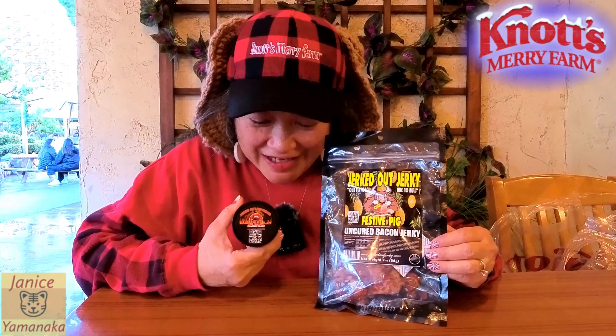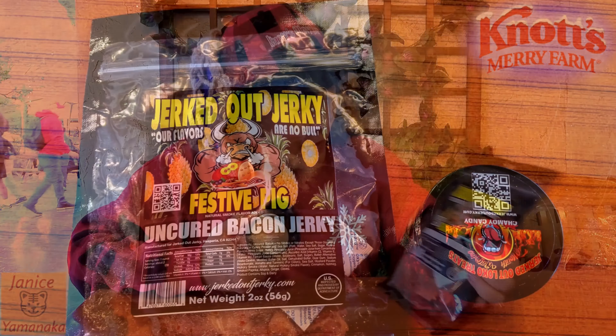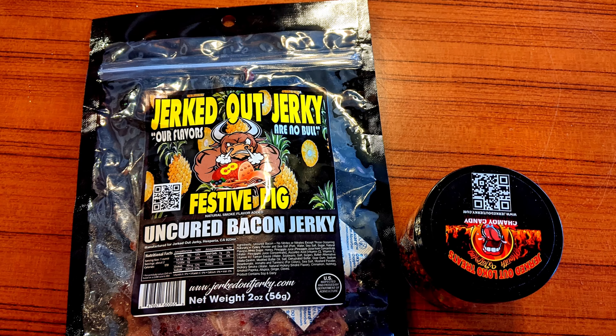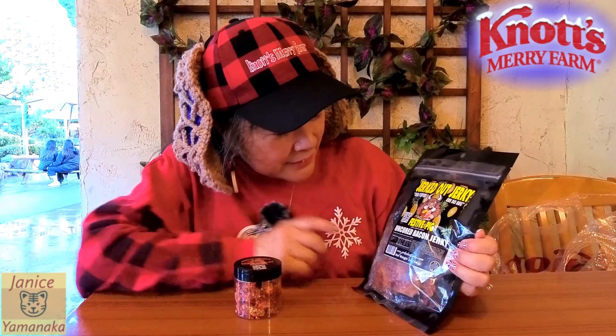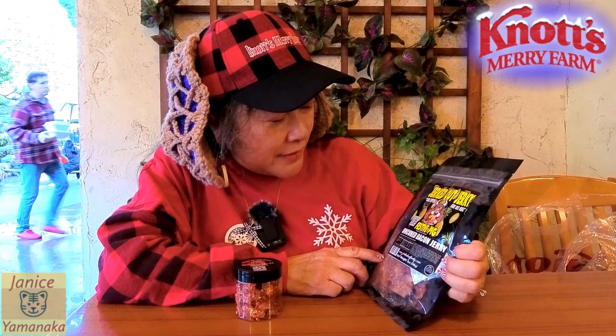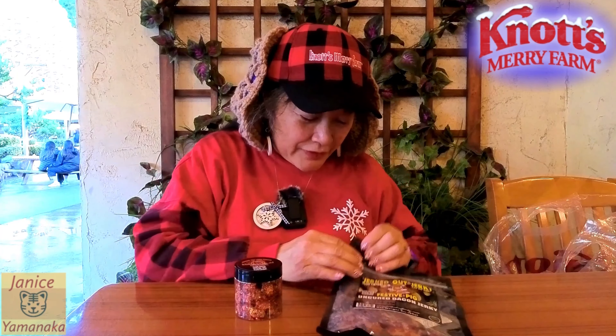Today we're here at Knott's Berry Farm, and I went to the Jerk Dog Jerky booth and got two items. This one is one of the Chamoy candies — I think they might be nerds because they're little round ones. And then this one is Festive Pig Uncured Bacon Jerky. So let's try the bacon one first.